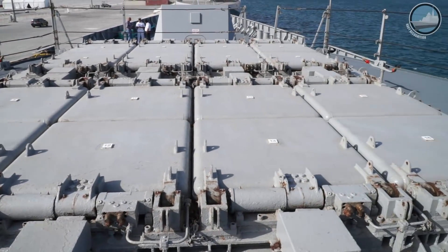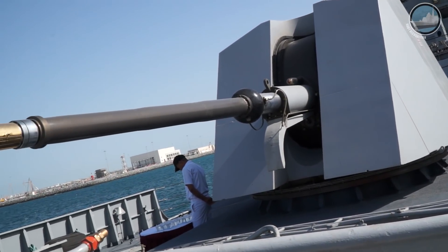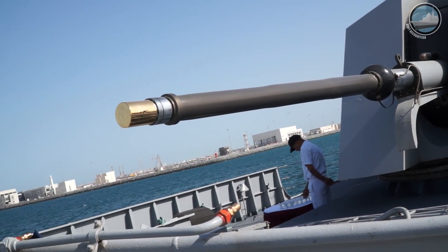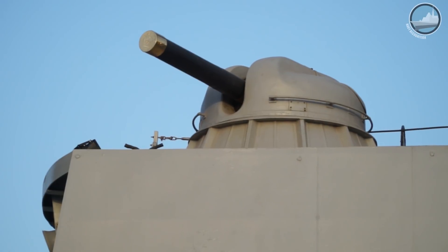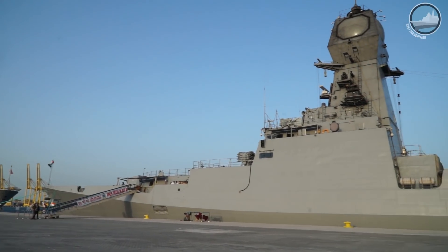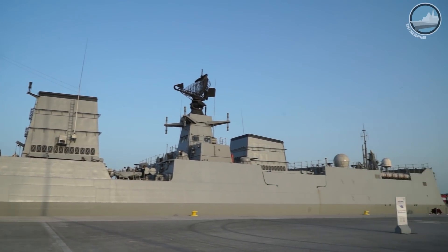The BrahMos is a surface-to-surface hypersonic cruise missile. A 76 mm main gun and four AK-630 close-range guns are provided for surface and anti-air warfare. The vessel has an overall length of 164 meters, displaces about 7,500 tons, and is capable of achieving a speed in excess of 30 knots.